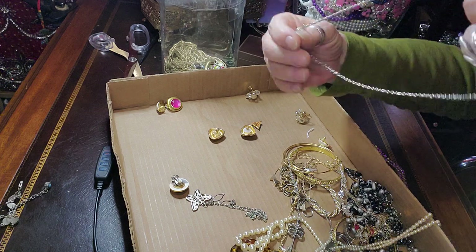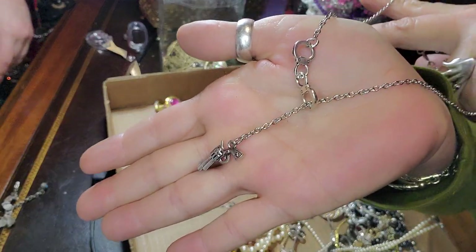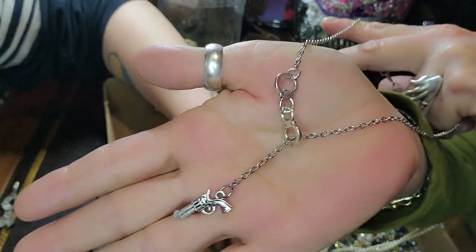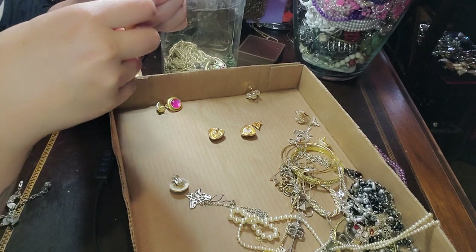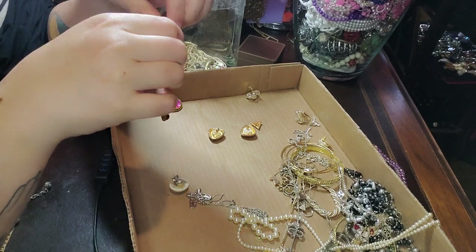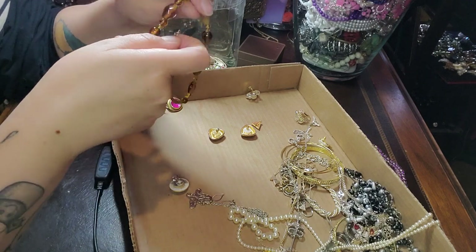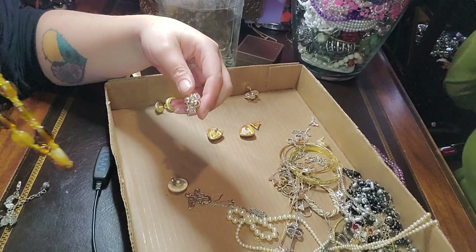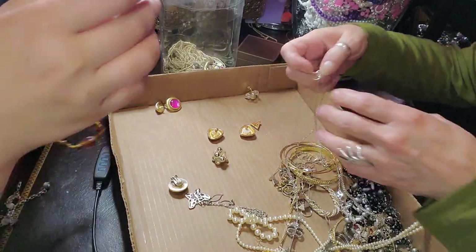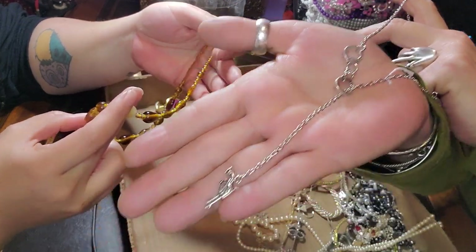Oh my gosh, what is this? It's handcuffs and a little gun. She's out of here. Why did I make the store open? Not that that stops them or anything. I need a new door. That is super cute — Prisoner of Love!